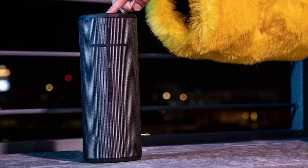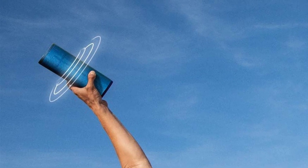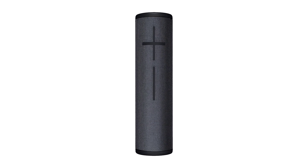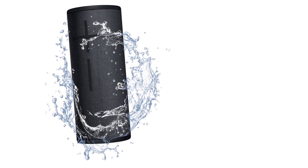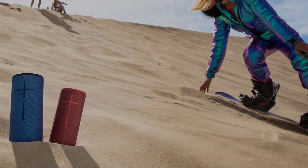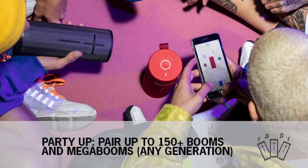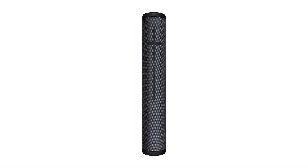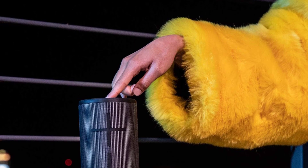The UE Boom 3 app has an equalizer function which works really well and tweaks the sound performance according to your preferences. The app also allows you to pair the Boom 3 with other UE speakers to create a much wider soundstage. The wireless Bluetooth range is very good, and we did not experience any dips in sound quality while streaming. The Boom 3 comes with full waterproof, dustproof, and drop-proof design, and is wrapped in a high-quality fabric material that shimmers and provides a unique aesthetic appearance.